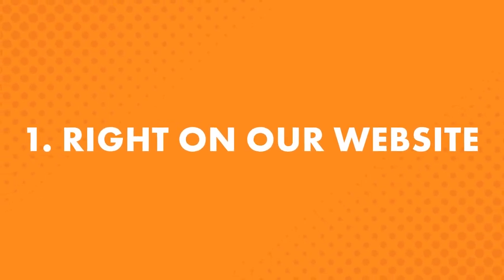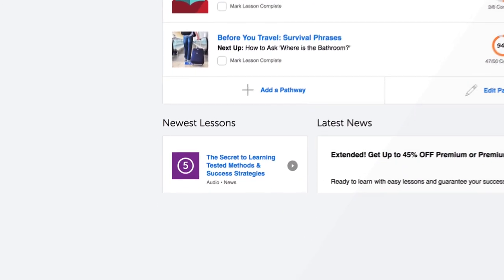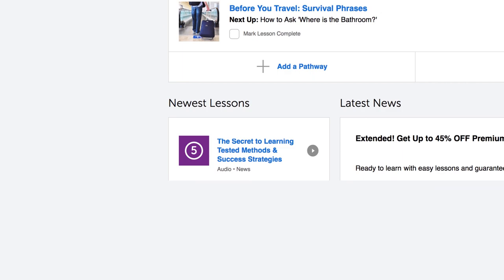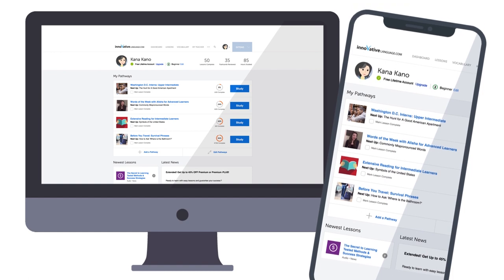First, right on our website. New lessons come out every single week — Mondays, Tuesdays, and video lessons on Fridays. Access them all in the Lessons drop-down menu on the site — click on Newest Lessons. If you're on the go, driving or running errands, you can easily learn with your mobile device.